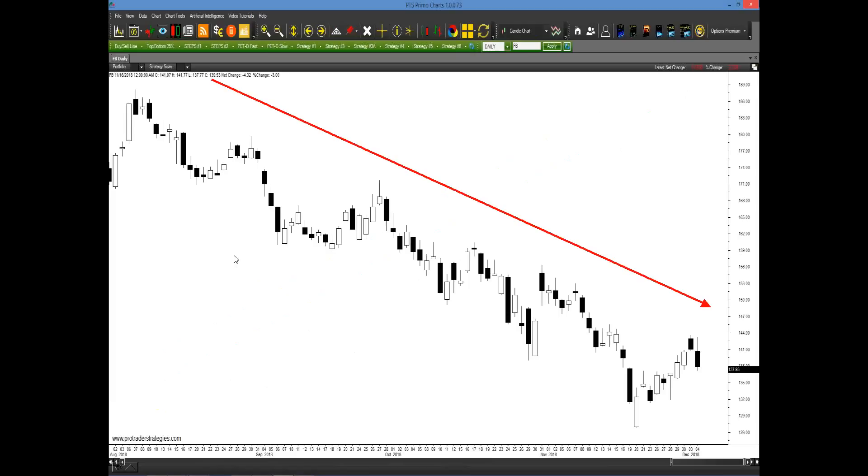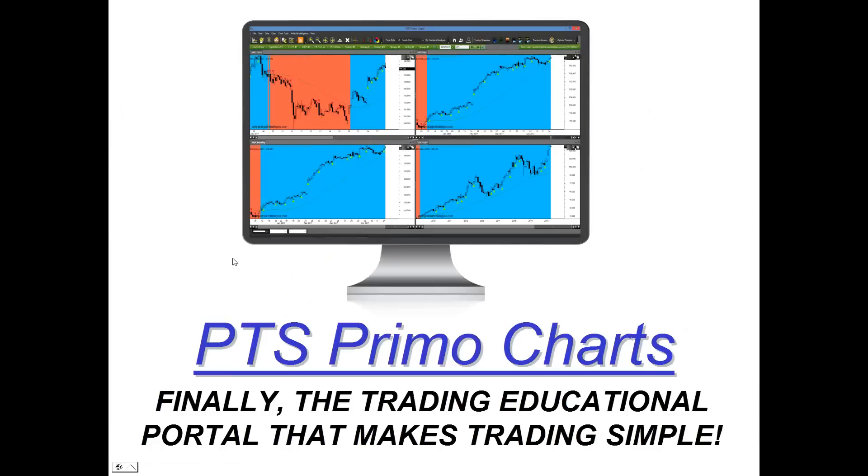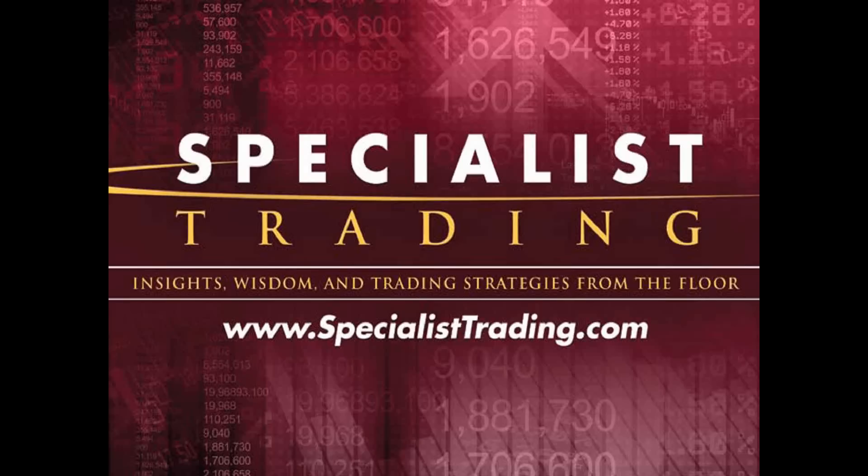As we look at a current chart of Facebook right here, it has been going straight down. I'm going to share with you the simple four-step process where you could have identified and picked out which sell signals you wanted to take in advance of the next day. And this is all going to be done really simply and easily on our new platform — the PTS Primo Charting platform I developed with ProTrader Strategies. We feel it's the educational portal that makes trading really simple. Welcome once again.